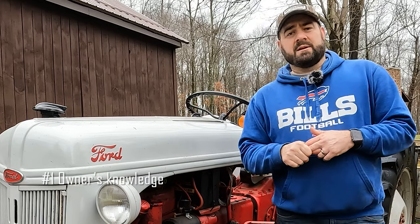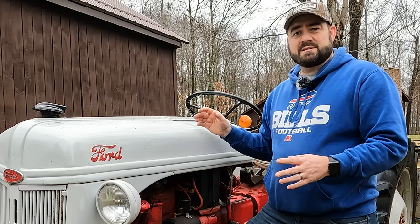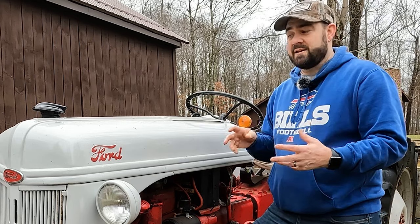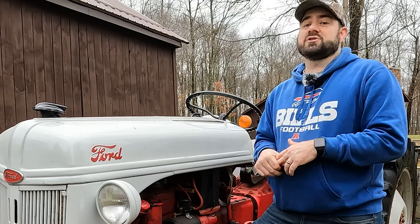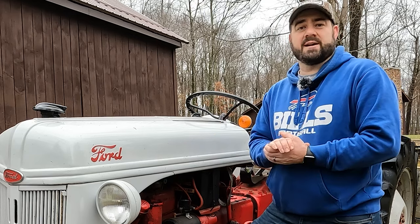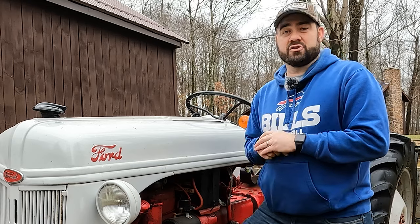Number one is the owner's knowledge — how long have they had the machine and was it loved? By 'was it loved,' I don't mean is it all shiny, polished up, and waxed. But if they know a lot of the history of the machine, they've had it for a long time, it's been in their family, chances are they've taken better care of it than someone who just bought it at an auction, did a little paint job, and is trying to flip it. Tractors that have been in the family a long time have more sentimental value, and the owners take better care of those machines.